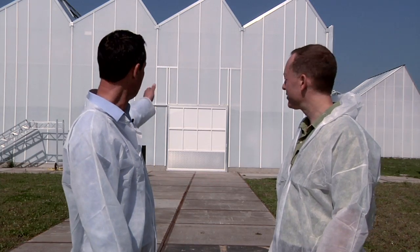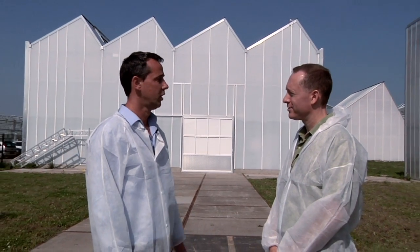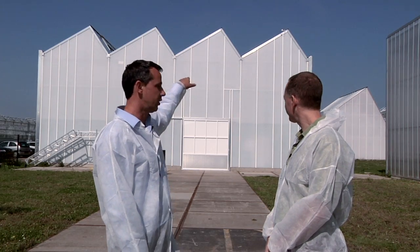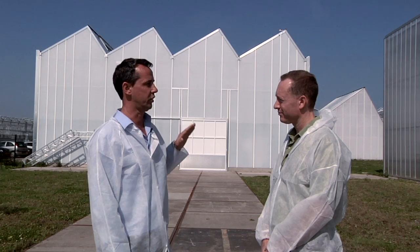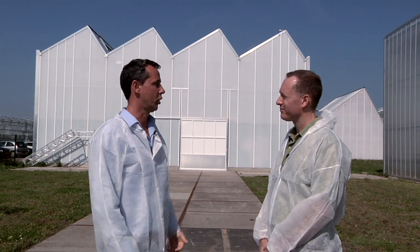We have four new greenhouses here. In the back there is a greenhouse for potted plant production, and also over there there's one for potted plant production. What you can already see is that there is an asymmetric roof, and they have a bigger side on the south side for optimal solar radiation.